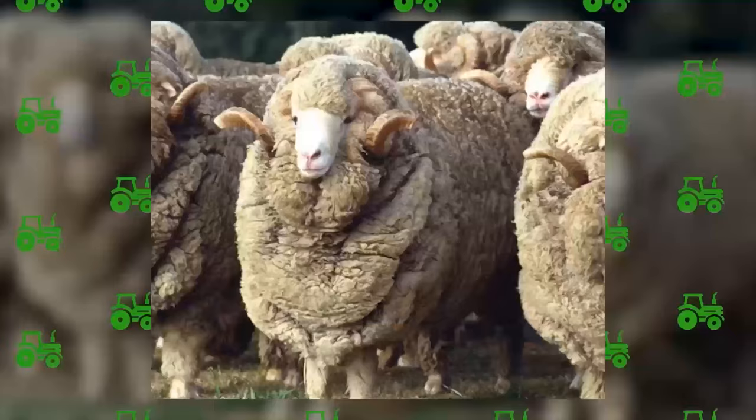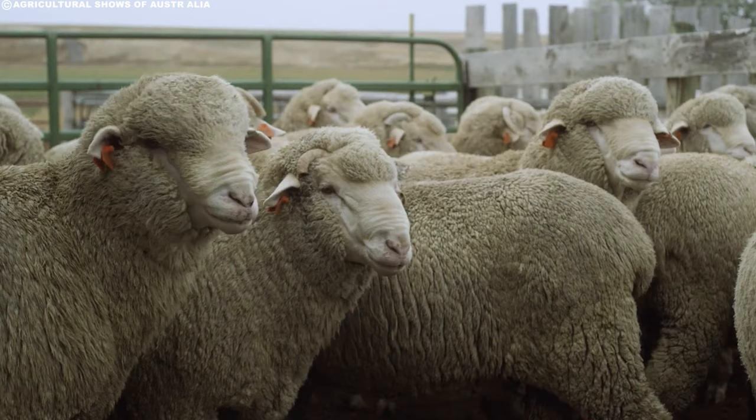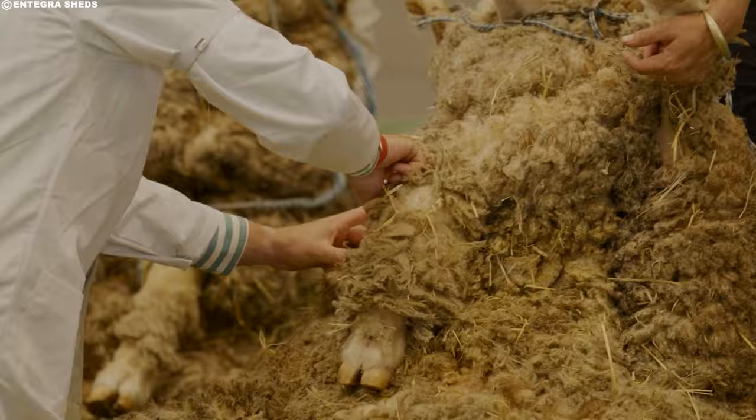At the heart of this story lies the Merino sheep, a breed renowned for its luxurious wool. These graceful animals, with their distinctive wrinkled faces and inquisitive eyes, were originally brought to Australia from Spain in the late 18th century. They quickly adapted to the country's varied climate and thrived, becoming the backbone of the nation's wool industry. For decades, Australia's wool industry has searched for cost-effective ways of removing wool from sheep.